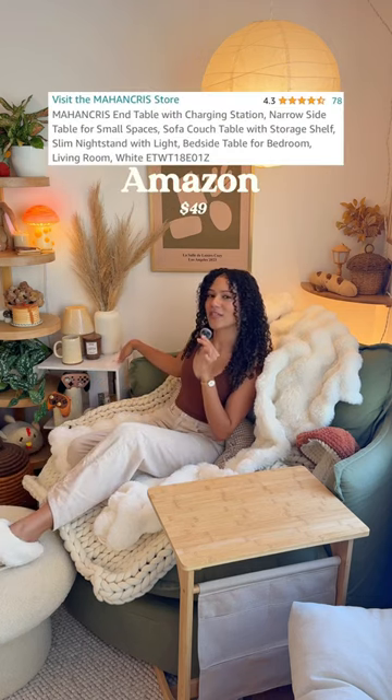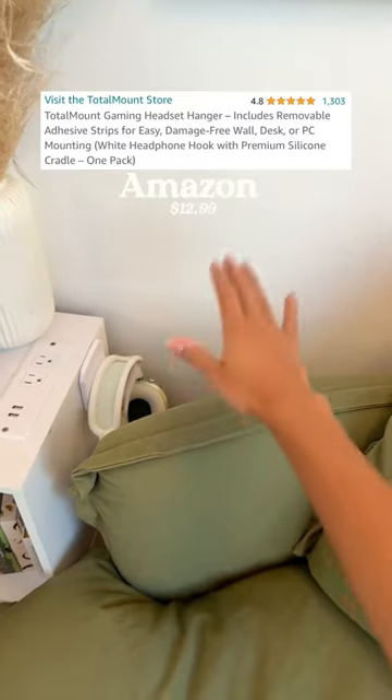The mushroom ottoman is from Target. The side table with plugs that are really good for charging is from Amazon. This little headphone holder I have stuck to the side of the table is also from Amazon.